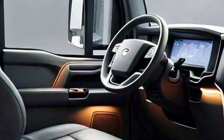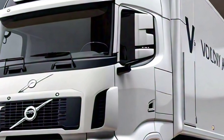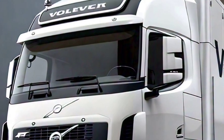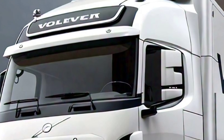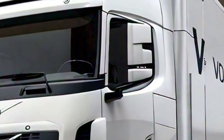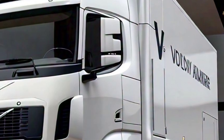Inside, the cabin offers a spacious and ergonomic environment for drivers. It includes advanced climate control, a user-friendly equipment system, and customizable seating options for maximum comfort on long journeys.